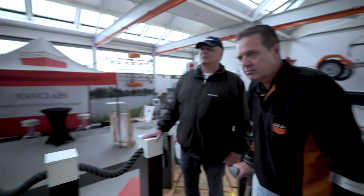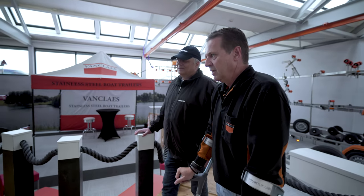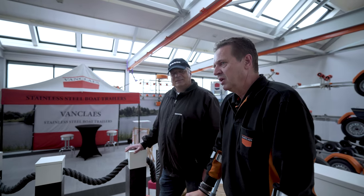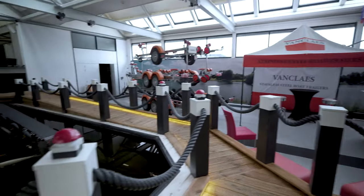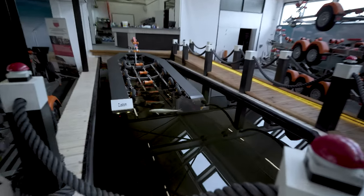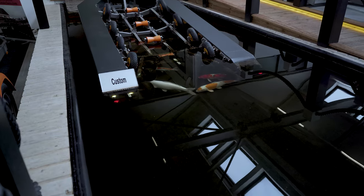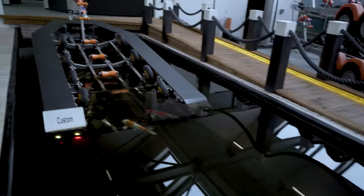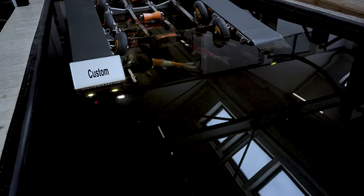Hier haben wir noch etwas ganz Tolles. Wir waren die Ersten mit 100% wasserdichter LED-Beleuchtung, angefangen vor etwa zehn Jahren. Wir haben hier ein Becken gemacht — die Beleuchtung ist seit zehn Jahren darin und das ist noch immer sehr, sehr schön und gut funktionstüchtig. Auch das Unterweißen geht noch immer so. Sehr schön — da kann man ein bisschen schön gucken.